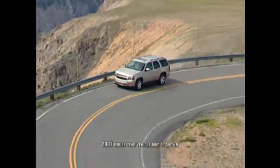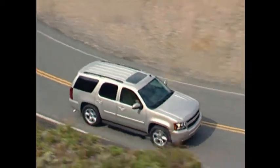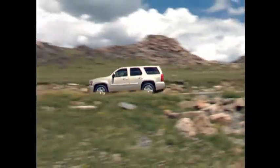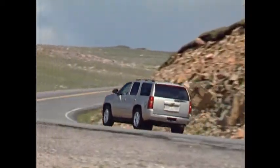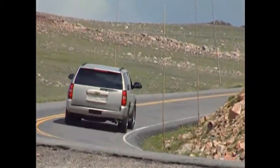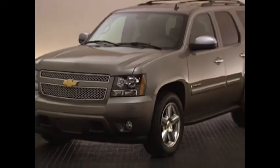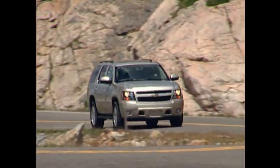The utility segment is among the most competitive and creative parts of the automotive market. In this segment alone there are over 80 different choices. Add to that the emergence of crossover vehicles and the competition increases exponentially. Even with all these choices, one nameplate stands above the rest: Chevrolet Tahoe, the full-size SUV sales leader since 2001.